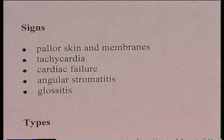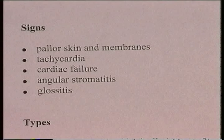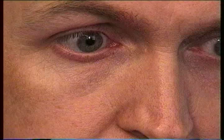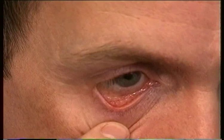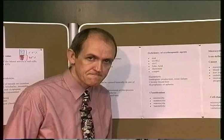Now let's look at the signs you might observe. The patient's skin might be a paler color than normal, and the mucous membranes might be paler. If you look at the mucous membranes below the eye, in a healthy person the color there is not too bad. In anemic patients, those membranes tend to be quite pale. Get used to looking at normal membranes so you can compare them with patients who are anemic, because they look paler — pallor of skin and membranes.